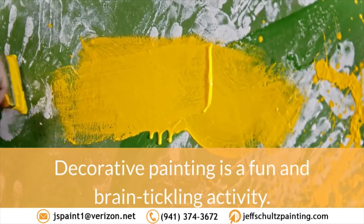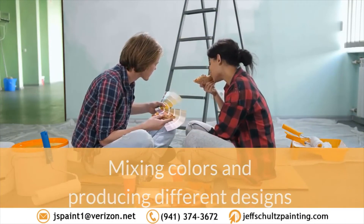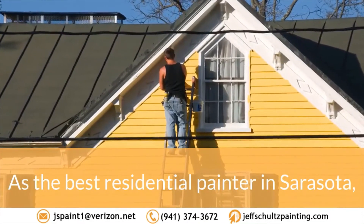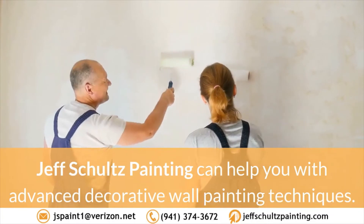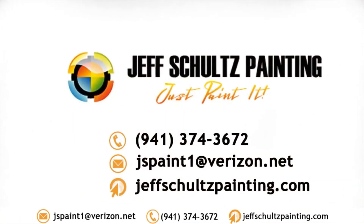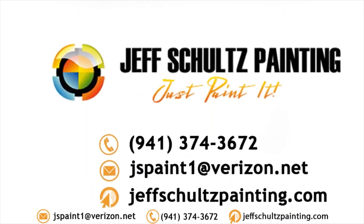Decorative painting is a fun and brain-tickling activity. Mixing colors and producing different designs and combinations can really take a lot of time from your day. As the best residential painter in Sarasota, Jeff Schultz Painting can help you with advanced decorative wall painting techniques. You can now enjoy the elegant feel of a decorative wall in your own home. Contact us now. Call at 941-374-3672.